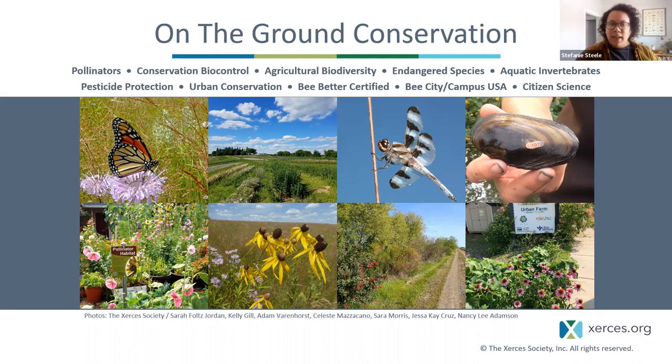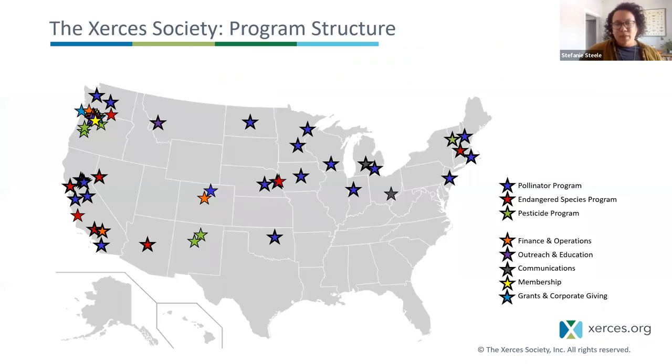Just because we have new folks here, I want to encourage people to say where they're joining us from today and maybe what interested you about our topic. You can put that in the chat. Xerces' main office is located in Portland, Oregon, but we have staff across the country working on habitat restoration, conservation planning, and technical assistance ranging from agricultural, natural, and urban areas. Now I'm going to turn things over to Akello.